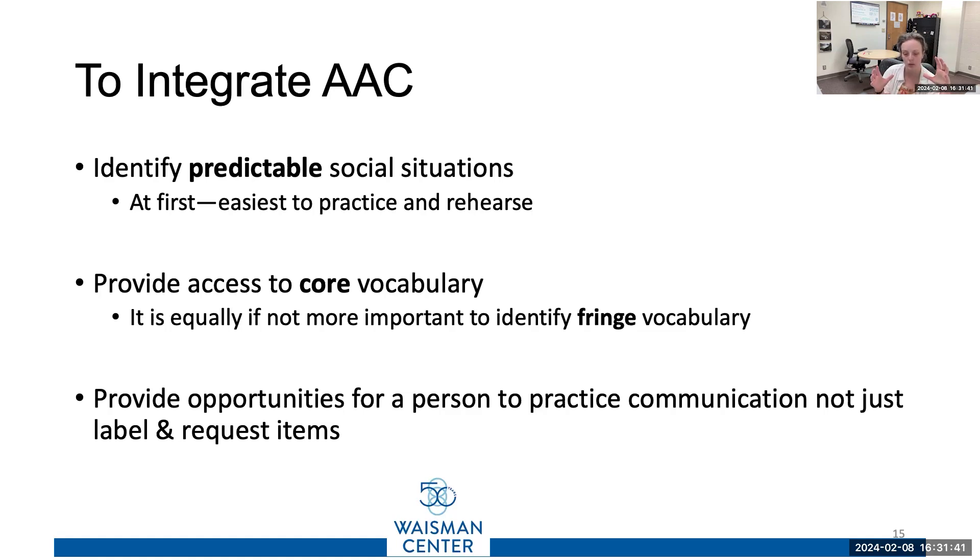Core vocabulary is important — 100% important. But sometimes getting buy-in from the student is not going to come from core vocabulary. If you give me fringe vocabulary that lets me talk about Taylor Swift at the Super Bowl, I'm probably going to be more motivated to get into that system. And then, of course, core vocabulary — it's not either/or. They play well together.